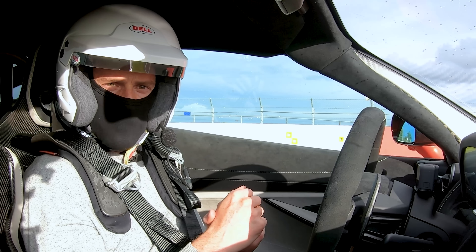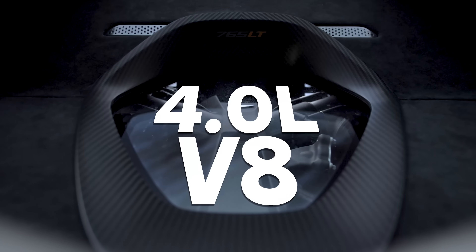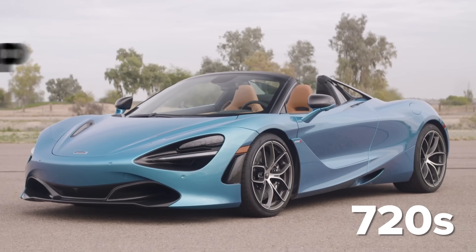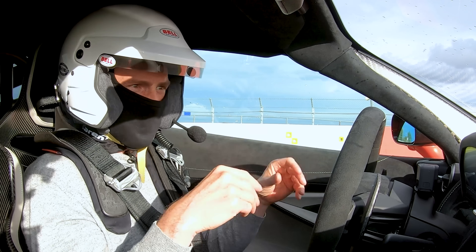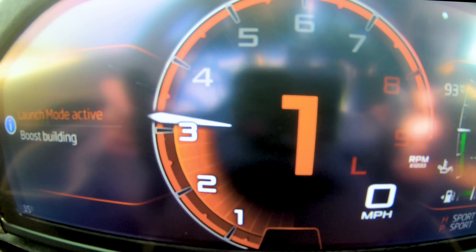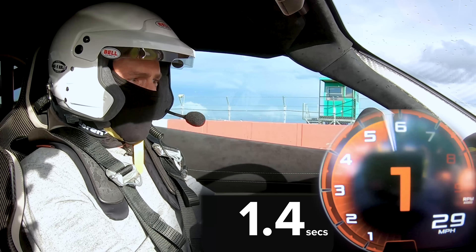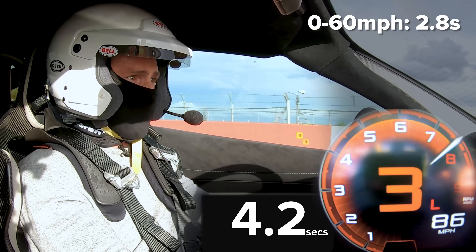The third feature of a McLaren Long Tail is power. This has a four-litre twin-turbo V8 tuned to 765 horsepower and 800 Newton-metres of torque — more power and torque than the normal 720S, with forged pistons and lots more done to it. Let's see how well it launches. We're in launch mode, throttle building boost, boost is ready — release the brake — off we go! Struggling with traction, then second and third...